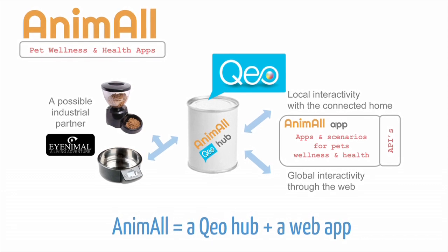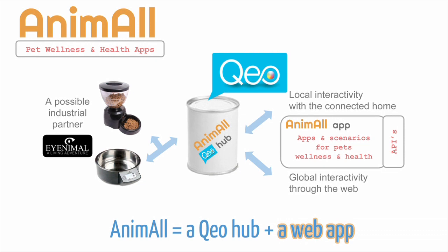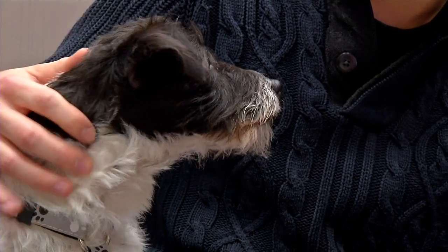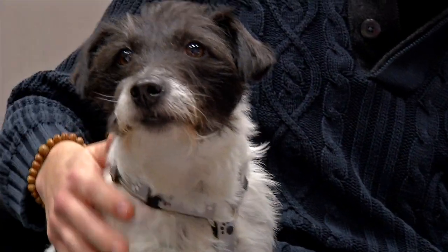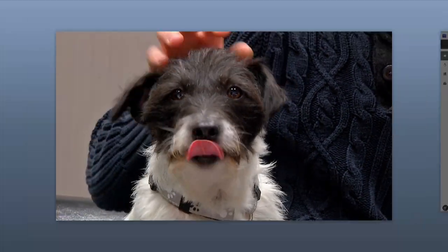Second component: the web app to check all the data concerning your pet and its products. Let's have a look at how Animal will improve your pet's life and make you a happier pet owner.